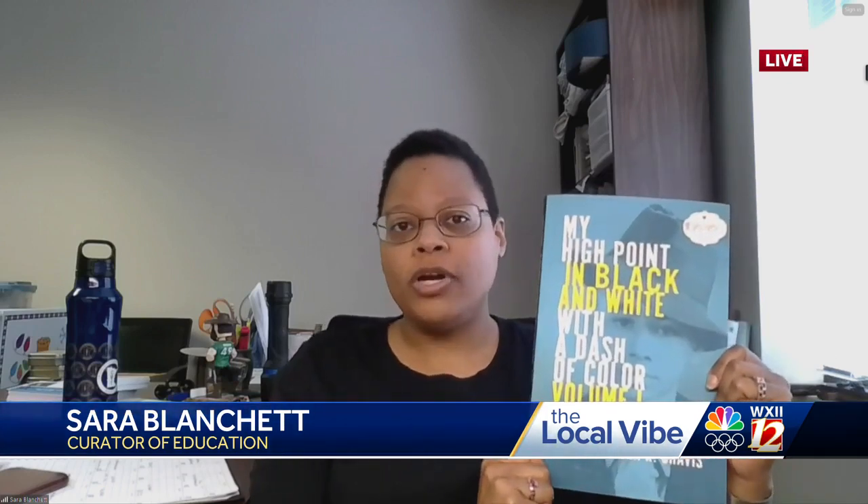We know the High Point Museum is also selling copies of a book by a High Point historian, Glenn Chavis. Tell us about that. Since we are a museum that reflects our city and the city reflects us, we highlight a lot of African American history. Glenn Chavis is a High Point Historical Society member as well as a local historian. He wrote a column for the News and Record for several years, and this book entitled My High Point in Black and White with a Dash of Color is really the first volume — the first 100 articles out of 300 that he wrote.